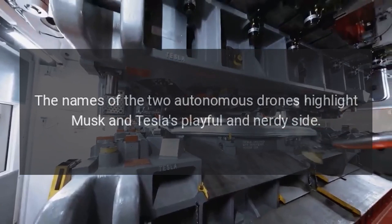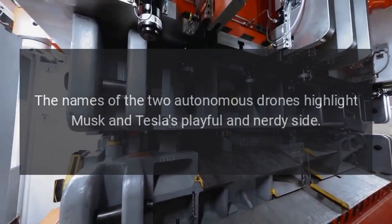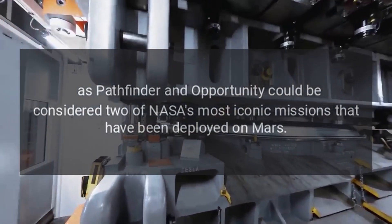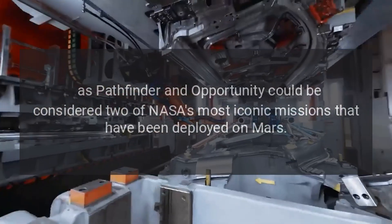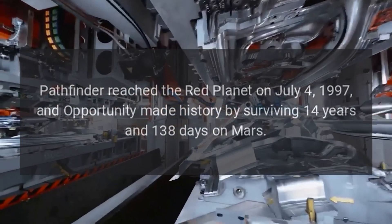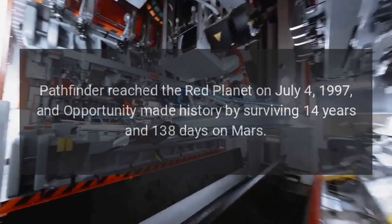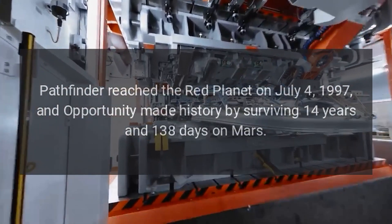The names of the two autonomous drones highlight Musk and Tesla's playful and nerdy side, as Pathfinder and Opportunity are two of NASA's most iconic Mars missions. Pathfinder reached the red planet on July 4, 1997, and Opportunity made history by surviving 14 years and 138 days on Mars.